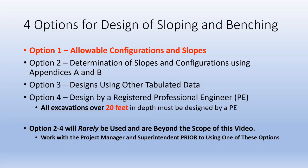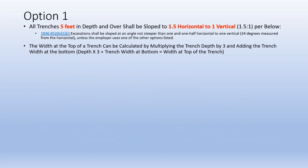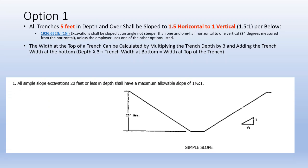There are four options for sloping. Option 1 is the only one that we typically use — talk to your supervisor if you want to look at one of the other options. Option 1 for sloping says that all trenches 5 feet in depth and over shall be sloped to 1.5 horizontal to 1 vertical. This gets more inefficient the deeper we go. For example, a 6 foot wide trench 20 feet deep would be 66 feet at the top. We can calculate that by taking the depth times 3 and adding the trench width at the bottom.